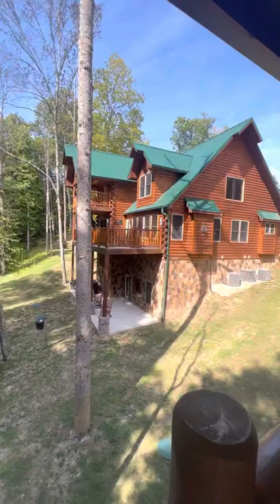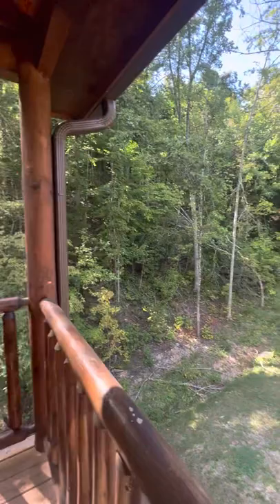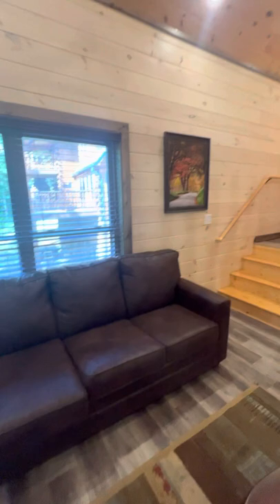You do have a neighbor cabin, but a pretty good distance in between. Very turnkey property.